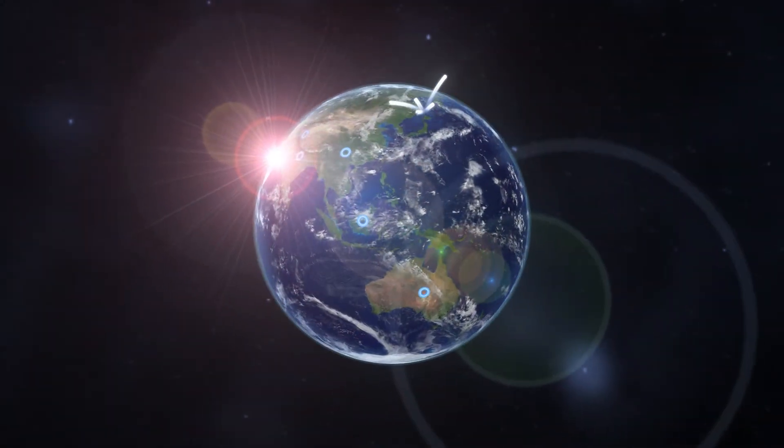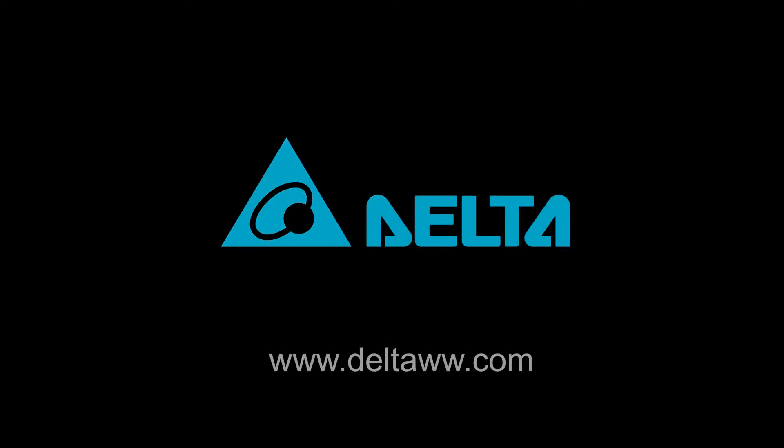Delta Electronics — innovative, clean and efficient energy solutions for a better tomorrow. Delta is a better future.